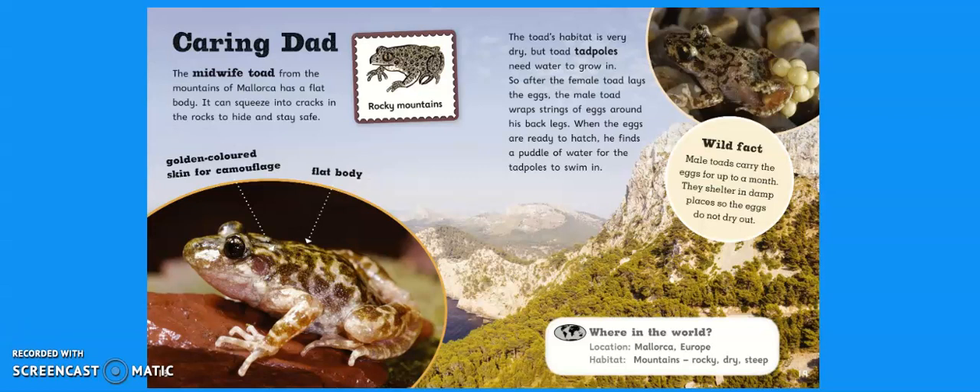Where in the world: they're located in Mallorca, which is in Europe — some people might have been there on holiday. Their habitat is mountains, which are rocky, dry and steep.